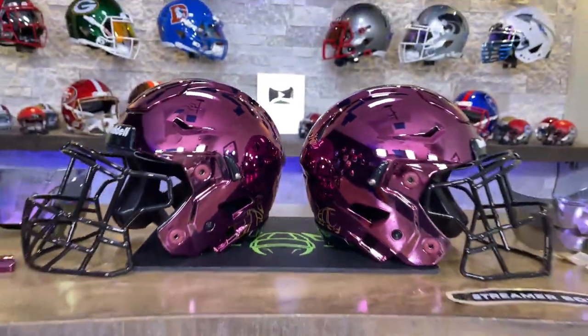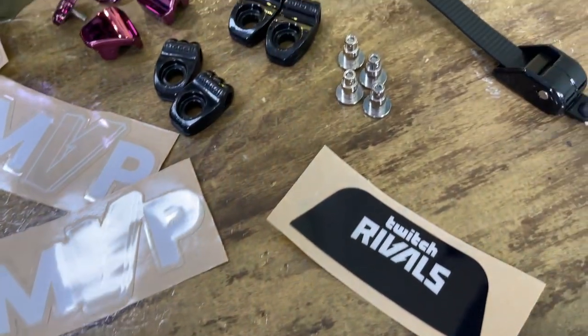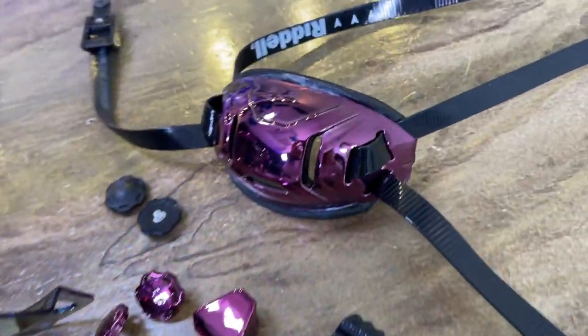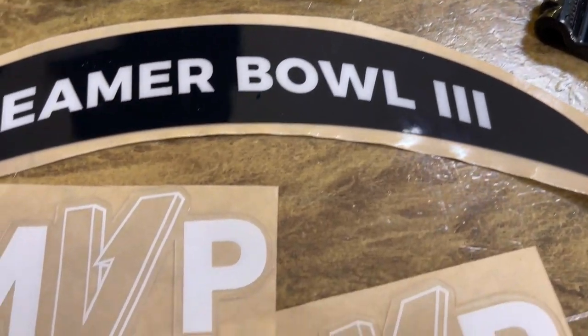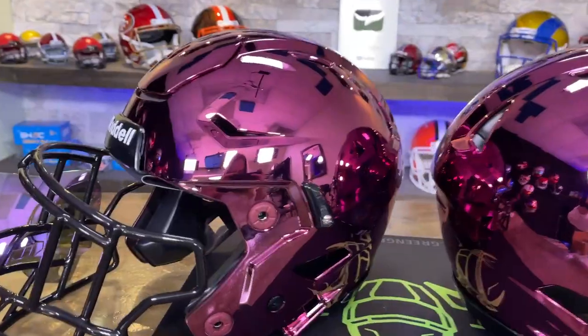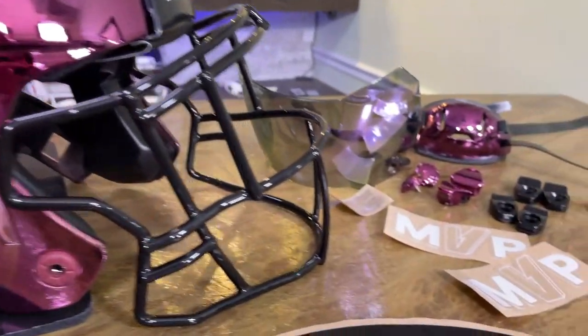Welcome back to the Heads Up Show, it's Steve. If you only look at this table for two seconds you see pretty amazing things. We have special chrome adult large Speed Flex helmets in Twitch purple, because these are going to Twitch. These are trophy helmets for the third annual Streamer Bowl — a charity event featuring 50 NFL players and 50 streamers who compete for charities of their choice, with up to a million dollars donated. Streamer Bowl 3 is a Fortnite tournament on February 9th.